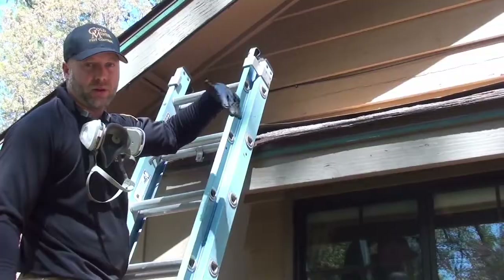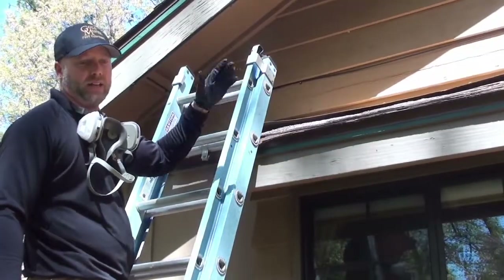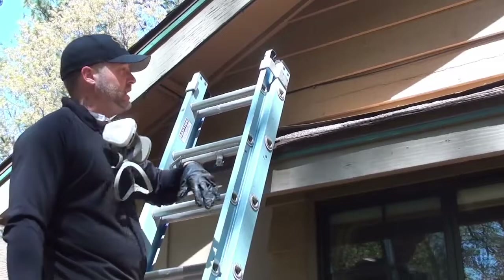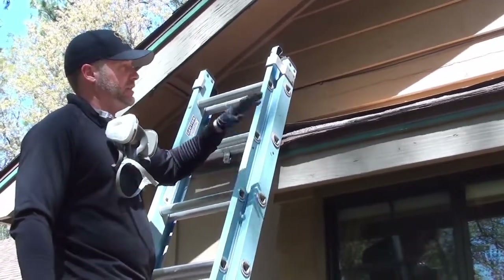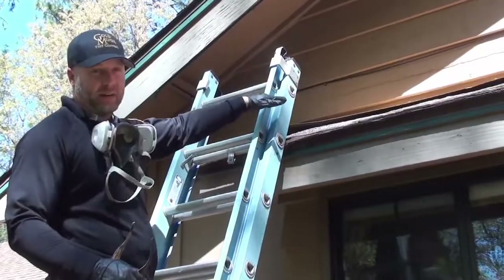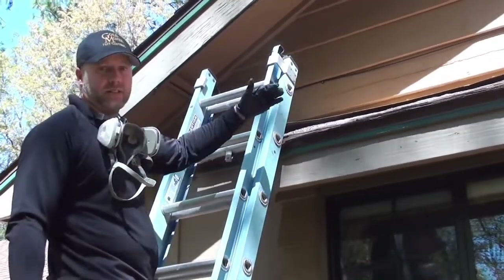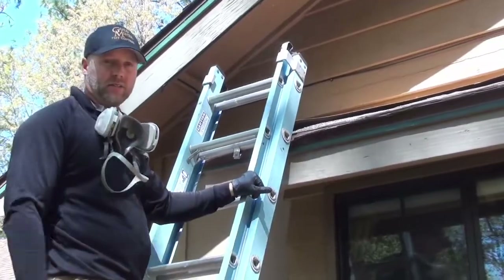Eventually they'll give up and go somewhere else. Typically we leave it up for two weeks, then make sure they're all out of there — no babies, nobody left in there. We check everything with the camera, make sure the voids are all clear, then we remove the netting. Now we're in the process of cleaning the guano, then we're going to seal down that flashing and seal both ends so they can't come back inside. We'll show you guys what it looks like when we're all done.